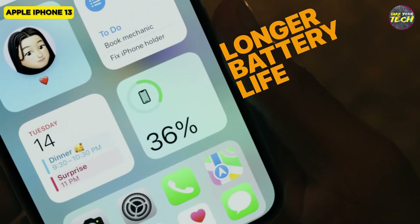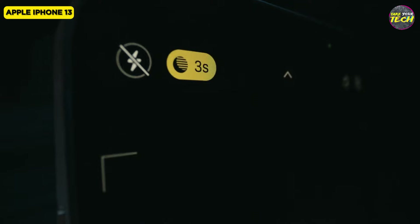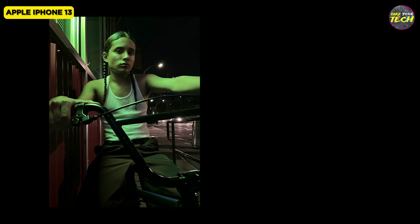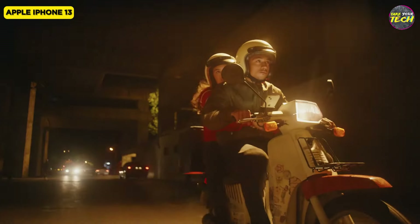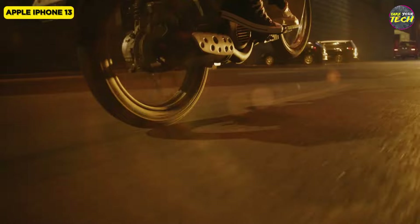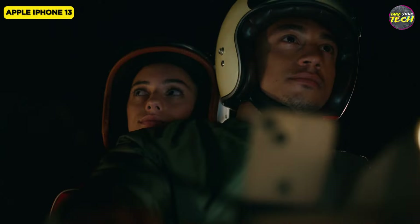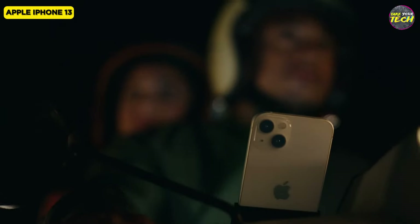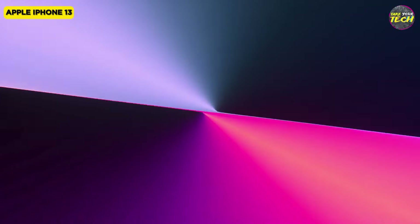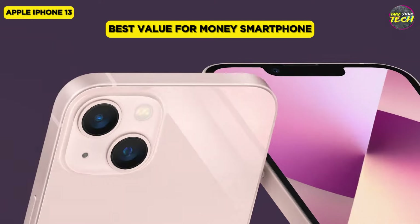While the battery life may not outshine some Android alternatives, the iPhone 13 showcases significant improvement. The device handles daily tasks effortlessly and supports 20W fast charging and 15W wireless charging, making it a compelling choice for those seeking a powerful and enduring smartphone experience. For these reasons, I consider the iPhone 13 to be the best value-for-money smartphone.